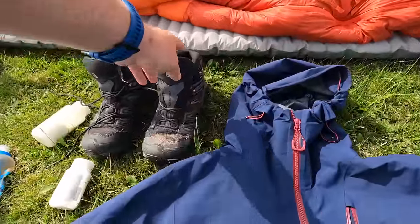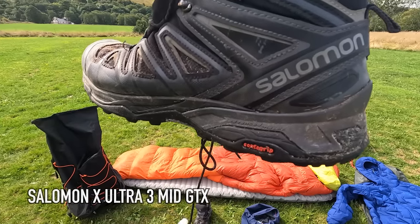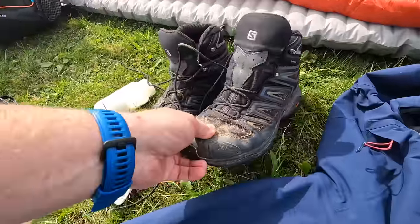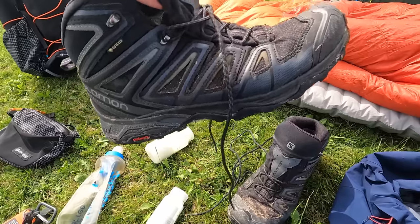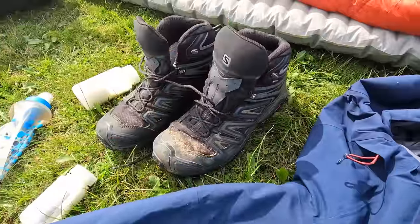Moving on to the first bit of gear that was good but not perfect. These are my Salomon mid hiking boots - I'm not sure what the exact model is but they are Gore-Tex lined. They were really comfortable throughout the whole walk, no blisters, slips or trips, however they did produce a few little leaks. As always with Gore-Tex boots I find that eventually they do sort of wet out and water will get in, so my feet did get a little bit wet. I put little ziplock bags over my socks to keep them dry for when I was back in the tent.